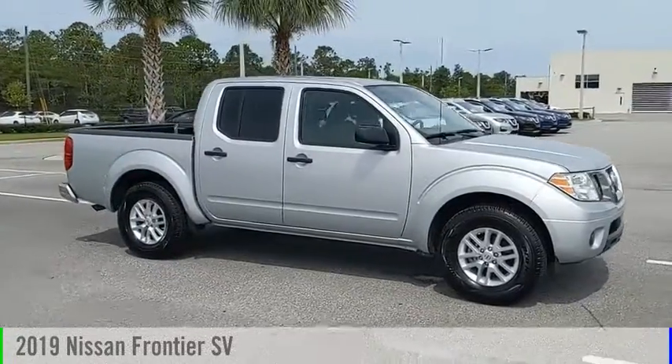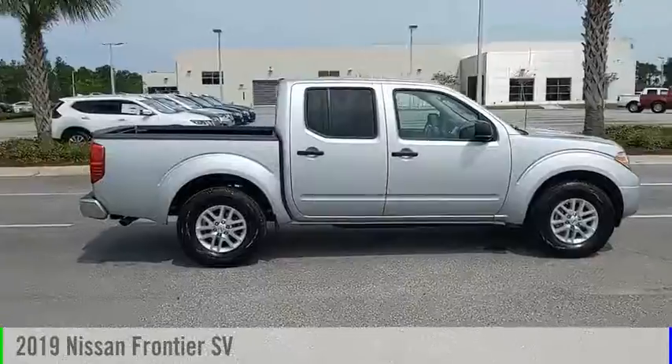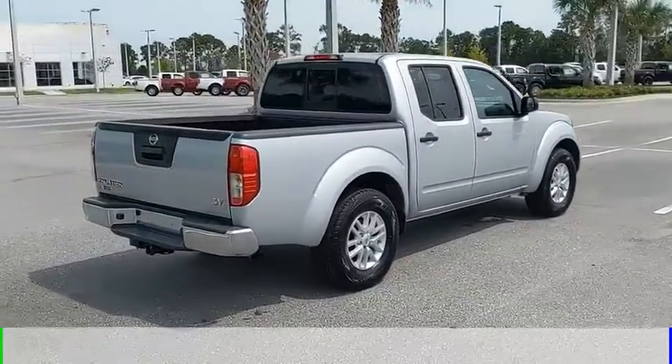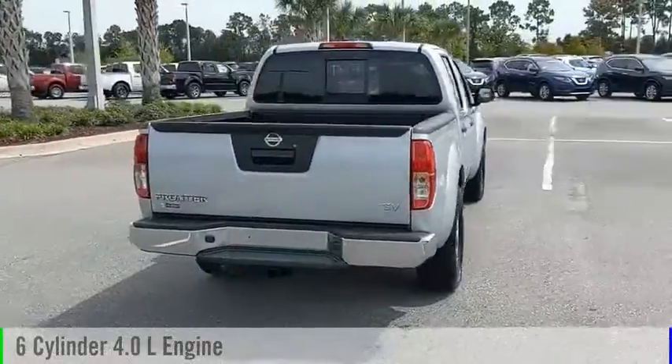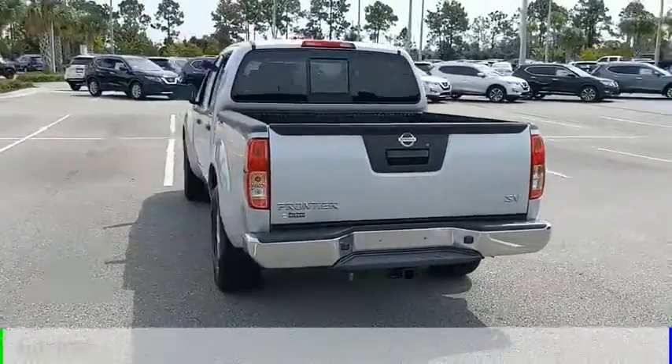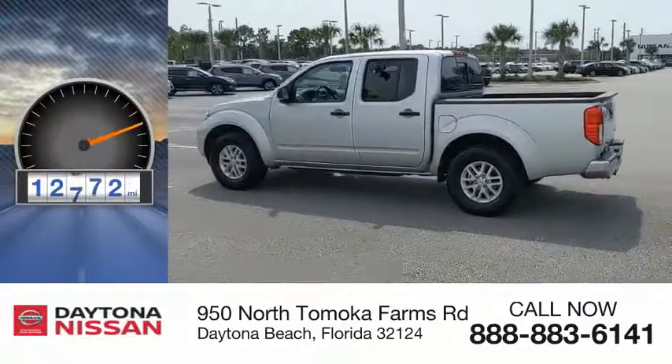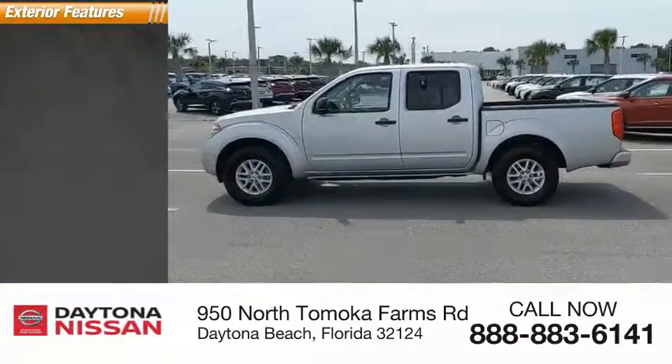Looking for the right vehicle? Check out the 2019 Frontier. This vehicle is powered by a rear-wheel drive, 6-cylinder, 4.0-liter engine and comes with an automatic transmission. This vehicle has less than 15,000 miles.